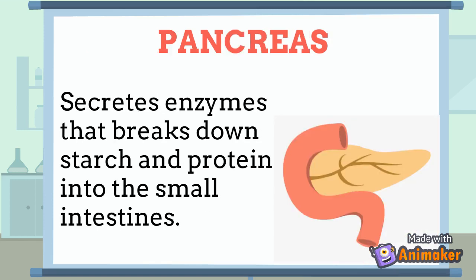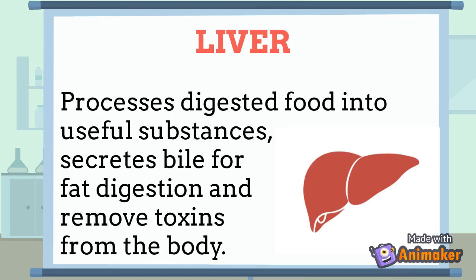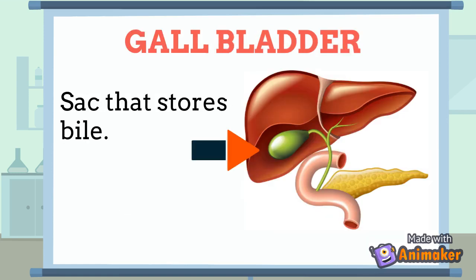The Pancreas secretes enzymes that break down starch and protein into the small intestine. The Liver processes digested food into useful substances, secretes bile for fat digestion, and removes toxins from the blood. The Gallbladder is a sac that stores bile.